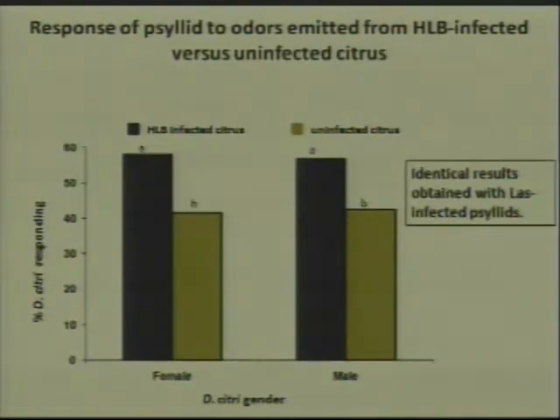These were our initial results. We found that male and female psyllids both have a preference for infected citrus odor. We also did this experiment using Liberibacter-infected psyllids just to see if the infection of the psyllid changes their response to plant odors, but it doesn't. They both go preferentially to HLB-infected citrus odor.